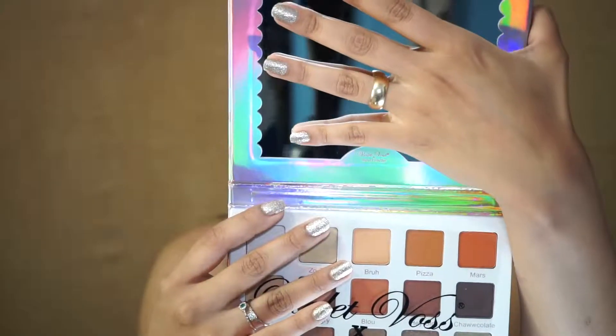I have my makeup all done — eyebrows, foundation, contour, and highlight. I'm gonna go ahead and apply Pixa on my crease. I forgot to mention: I didn't prime my eyelids because that's something I want to start doing. I usually prime my eyelids but I feel it's a way of cheating because it's not the product all on its own — so that's what I'm starting to do.